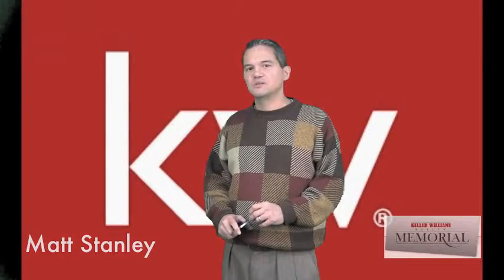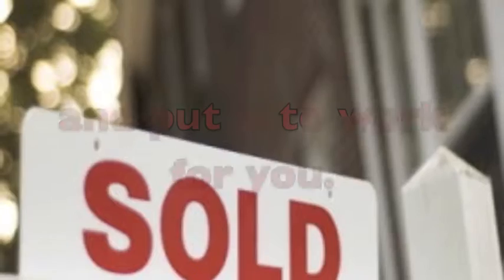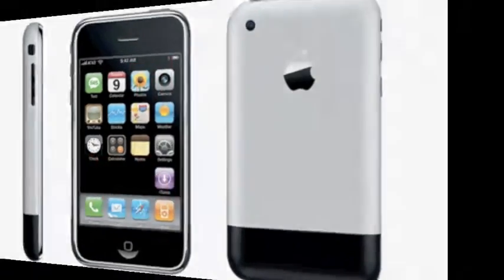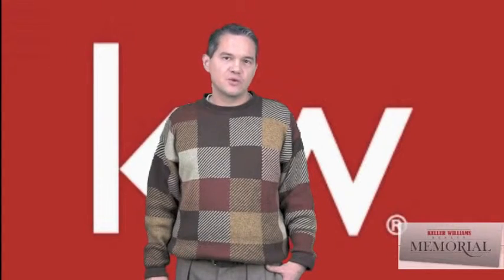Hi, I'm Matt Stanley and I'm an iPhone specialist here at Keller Williams Memorial. I want to tell you about a new iPhone app, a tip for you to make great panoramics for your listings.